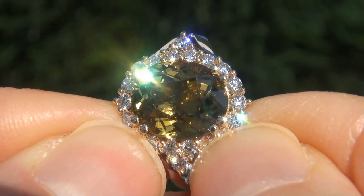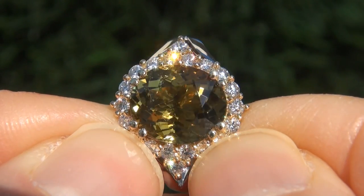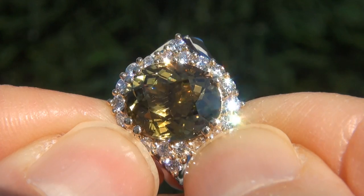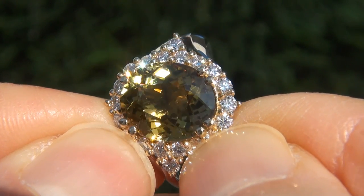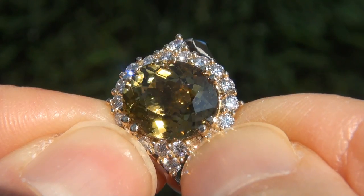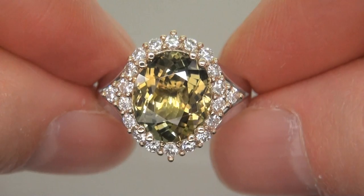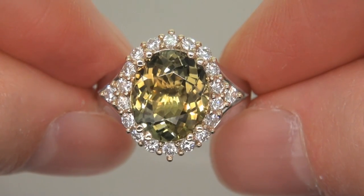Unheated and untreated fancy color tanzanites of this caliber are considered among the rarest of precious gemstones. Even more rare is to have the virtually flawless clarity, the jumbo size and the most sought after exotic vivid color. It is the biggest, best and only one you'll find. This is the real deal, so don't miss out on your chance to own this prized estate treasure.